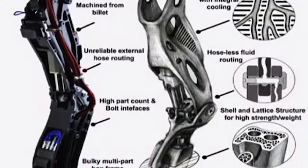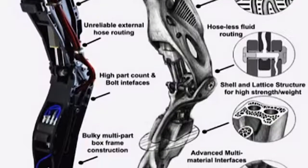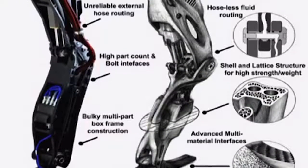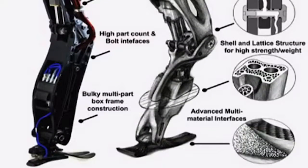Google's Boston Dynamics announced today that they plan on using 3D printing for better design in their humanoid robot Atlas. This method could greatly improve the weight, the hydraulic system moving fluid throughout the legs, and add to the overall function and durability of the robot.